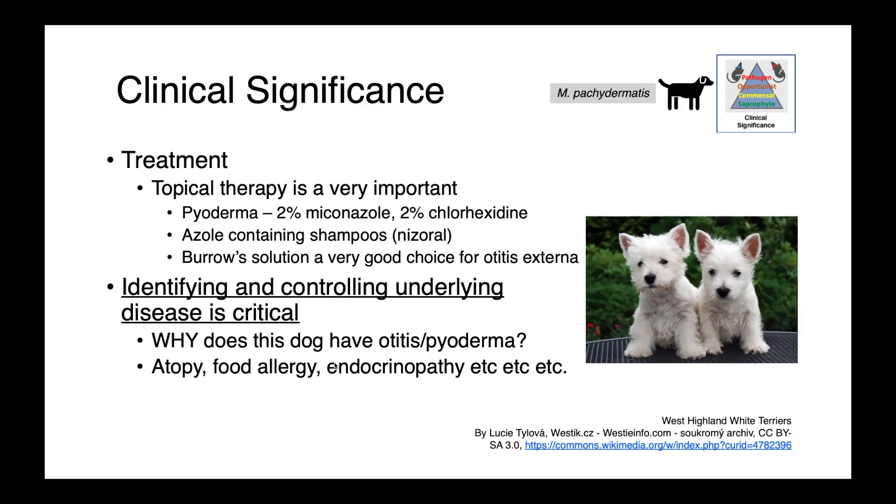Just like pyoderma and otitis associated with Staphylococcus pseudintermedius, Pseudomonas, or any bacterial pathogen, identifying and controlling the underlying disease is critical. You can't simply kill the yeast — you have to understand what predisposes your patient to these infections in the first place: are they atopic, do they have food allergies, an endocrinopathy, etc.